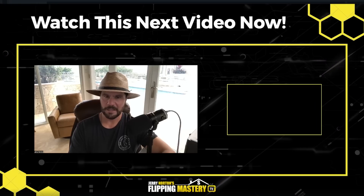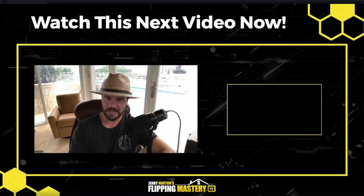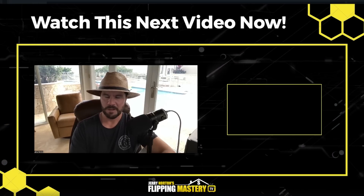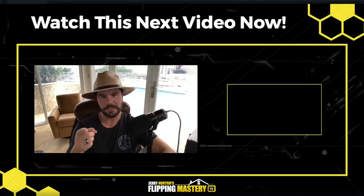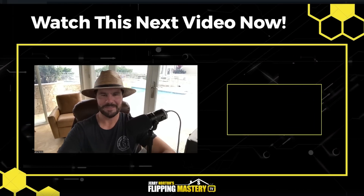It's so important when you wholesale virtually that you take the time to learn your market. Hope you found a ton of value in this video. If you did, leave a comment — I'll see you on the next video.